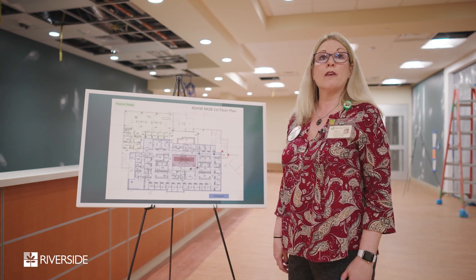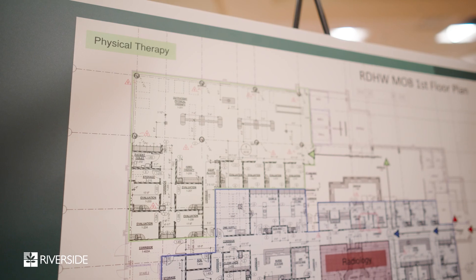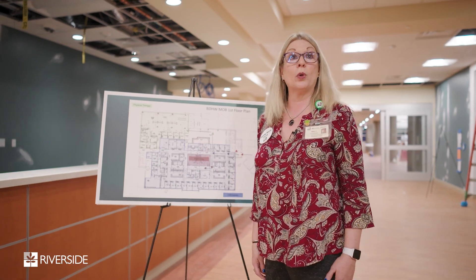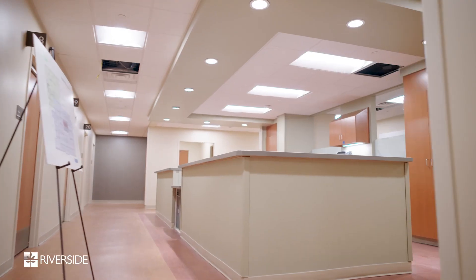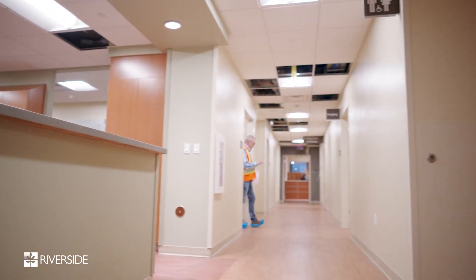Here we are on the first floor of the MOB. As you can see, we have our therapies department which will house occupational therapy to support our hand surgeons, as well as physical therapy to support our orthopedic group. We have two radiology suites, a full complement, and a full orthopedic practice. That concludes what will be on the first floor of the MOB.